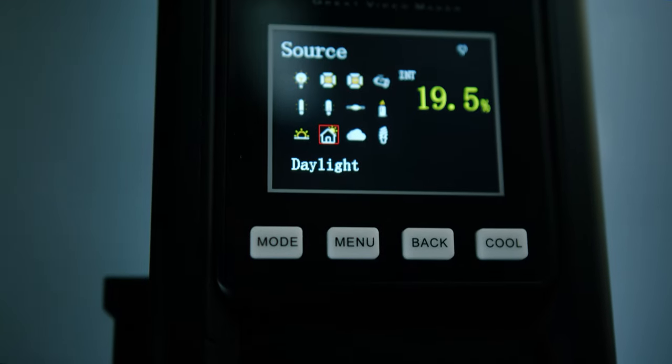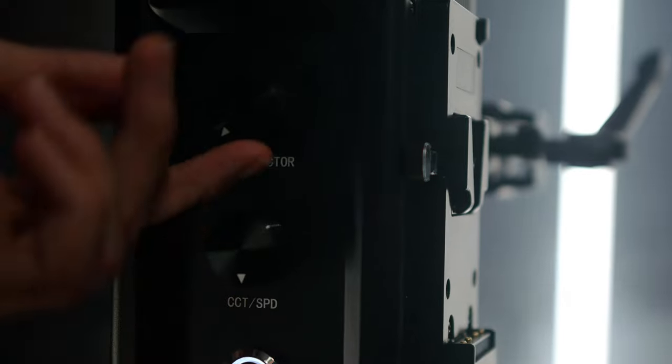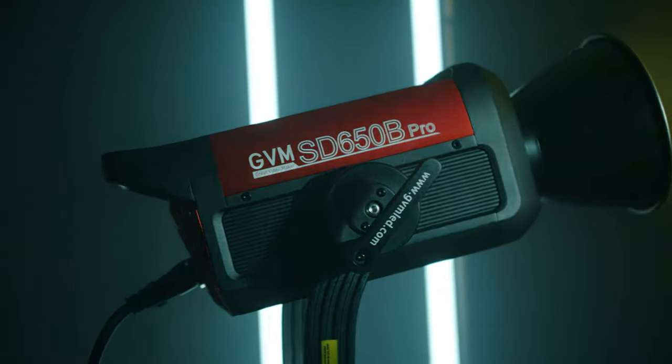If you guys have any questions about this light or any other gear in my arsenal let me know — I'm happy to talk about it and answer your questions. If you want to buy one of these lights I have a couple of links down below that'll direct you straight to Amazon. Don't forget to like and subscribe to the channel if you haven't already, and I'll see you guys in the next one. Peace.